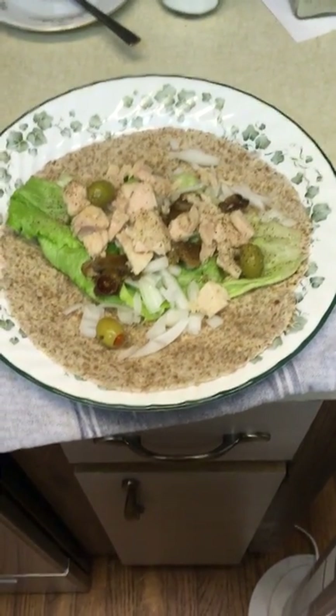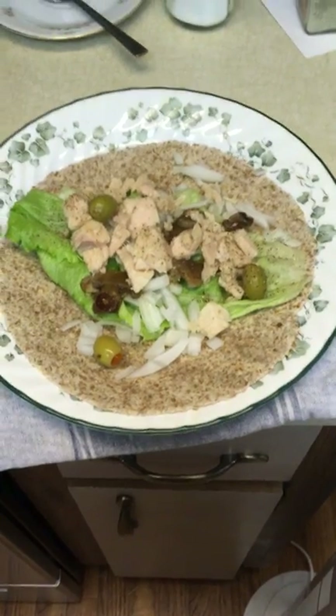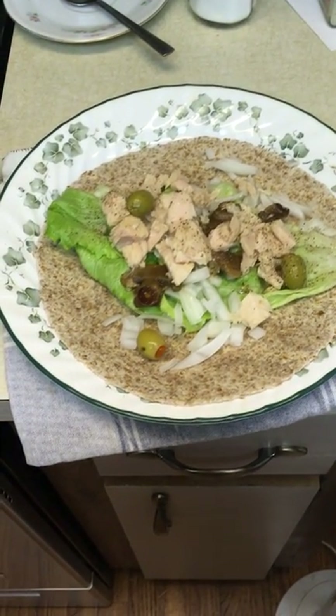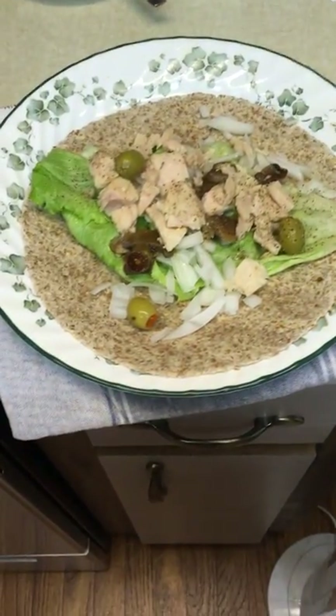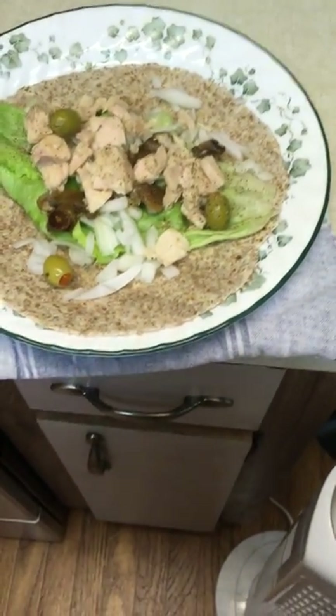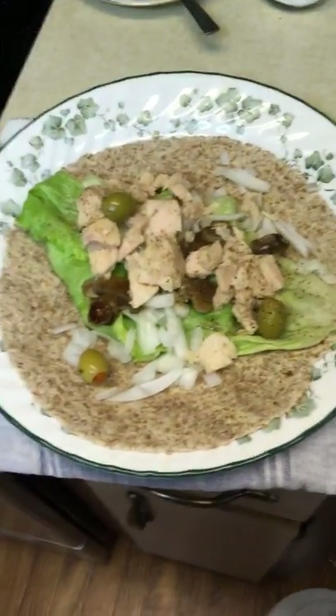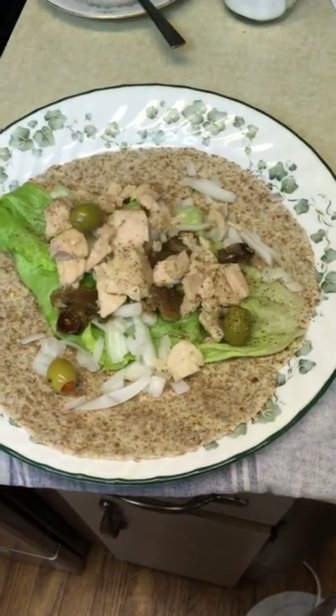Somebody mentioned in a comment that I can't afford bread. I think YouTube marked that as spam. Of course I can afford bread — I just can't find any healthy bread. Even the health food varieties have sugar in them.